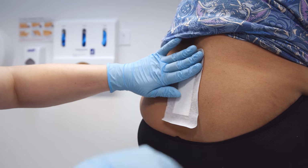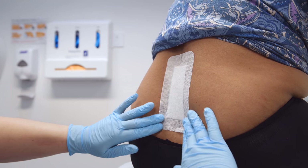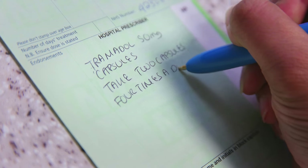Once you have returned home ensure you change your position regularly throughout the day whilst increasing your time sitting. We will ask you to visit your GP practice nurse at 10 to 14 days after surgery to have your wound checked and your clips or sutures removed. We will also advise you to gradually reduce your levels of pain relief with guidance from your GP.